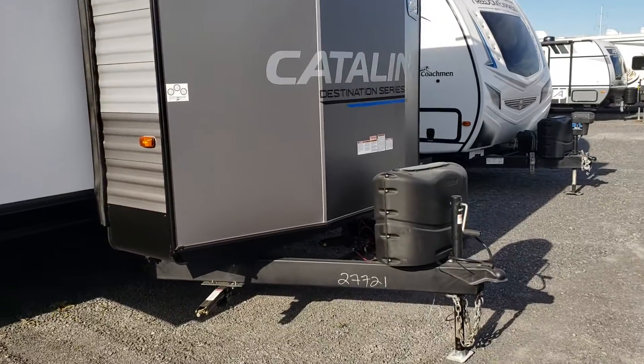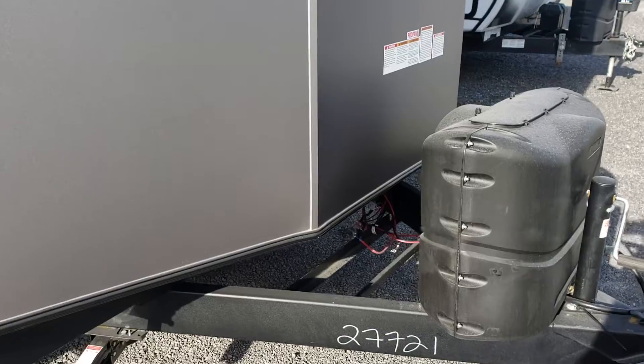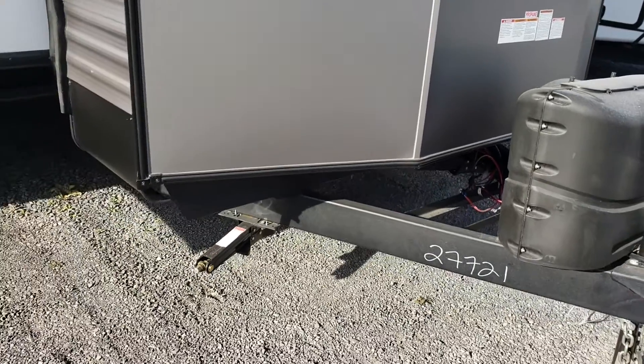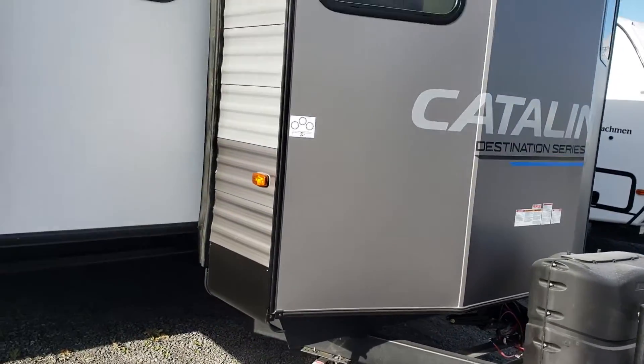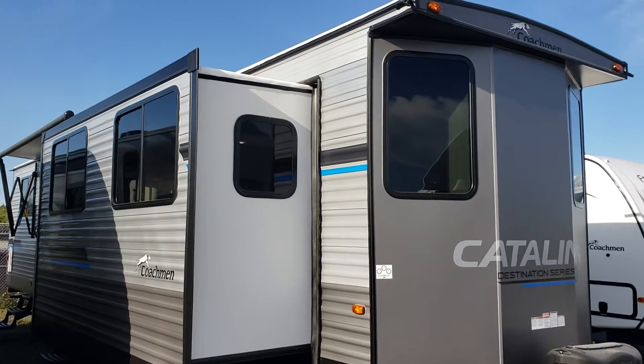Up front we do have two 20-pound propane tanks with lots of room for multiple batteries. We always provide a battery here for you. We do have jacks built into the frame, but should you want it blocked up, that is a service we can contract out for you here.